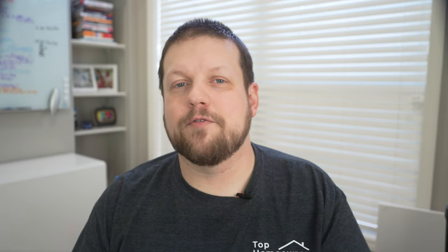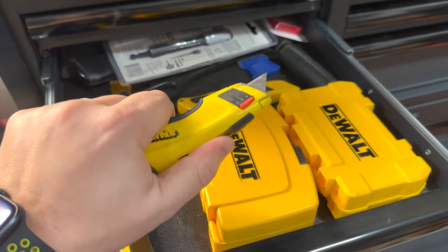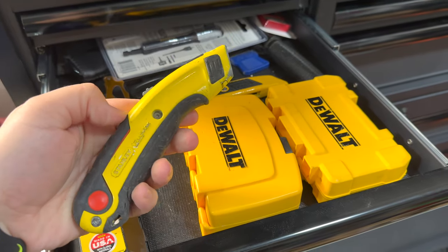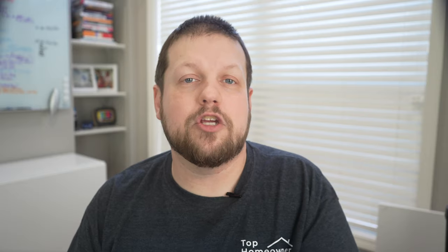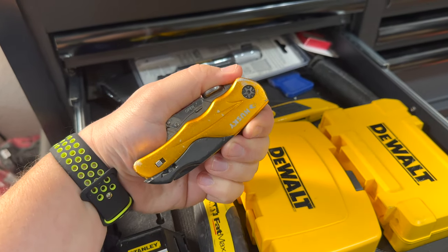First up on the list are utility knives. A utility knife is a great thing to have around the house and it can help you cut through things you shouldn't be using that steak knife for — everything from cutting cardboard, drywall, or even carpet for home improvement projects, to opening boxes. Once the blade wears out, simply swap it out with a new one. They also make ones that let you change blades quickly and ones that fold up like a pocket knife.